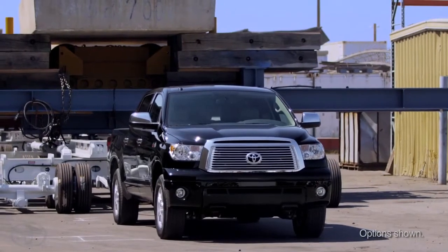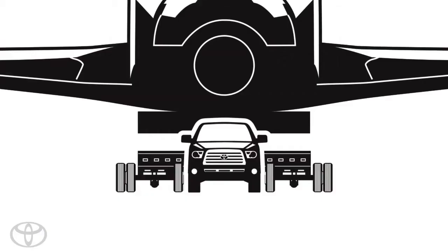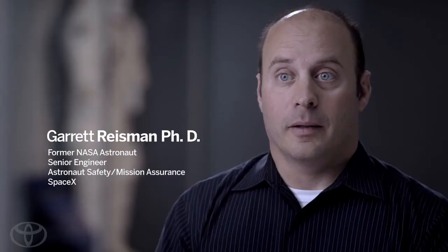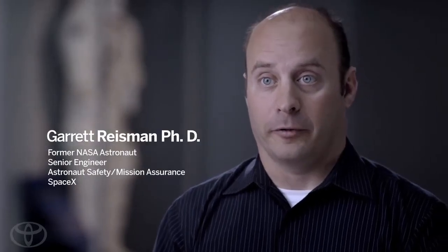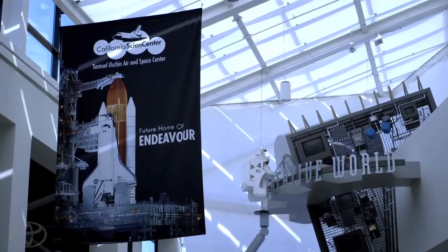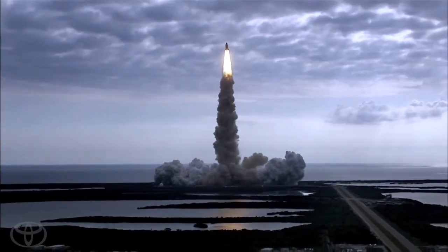Tundras are work trucks. They get stuff done. Toyota wanted to provide an opportunity for the astronauts to join the shuttle on the last part of its journey, and it is an honor for us to be able to do that. Astronauts have been invited to attend the ceremonies for all the space shuttles. But the one I'm really looking forward to is this one, Endeavour coming to Los Angeles. To actually drive the truck that's pulling it would be a very special day for me.